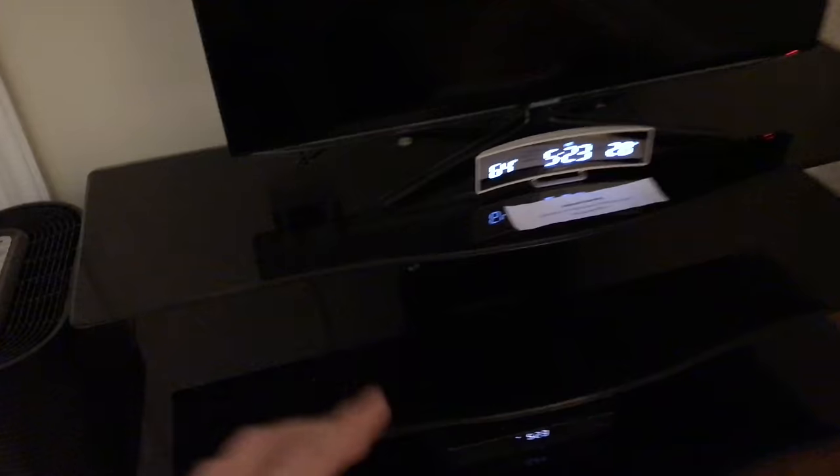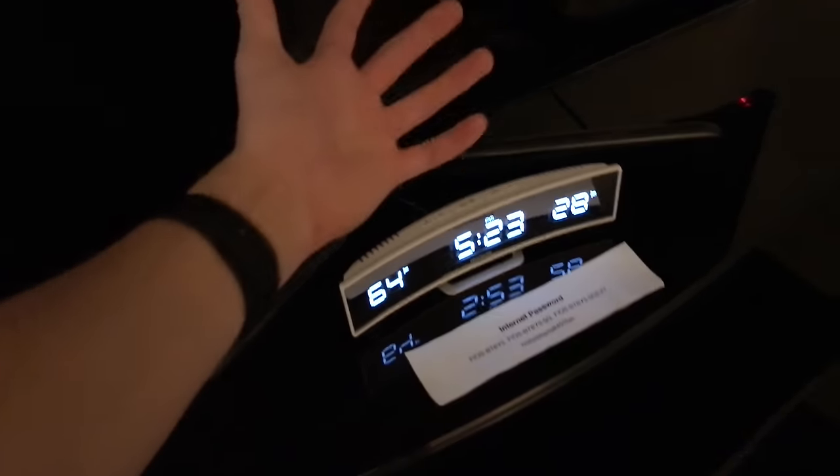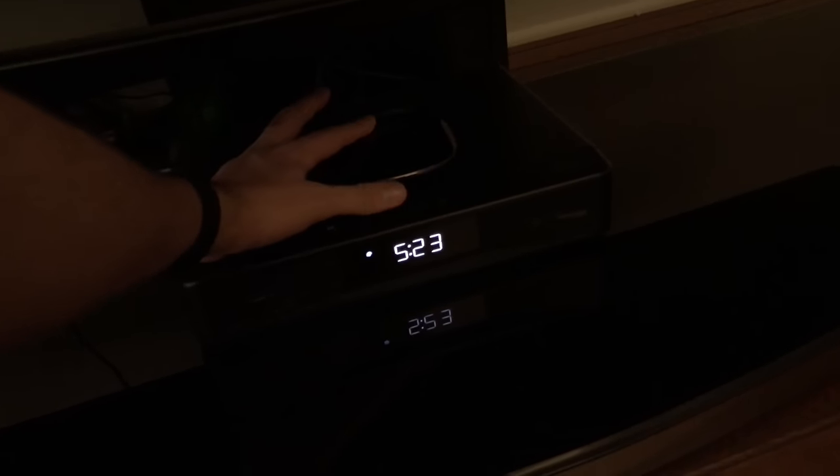Moving over here, this TV stand is pretty overkill. I have like four things on here: I've got the Apple TV, of course, the clock just to let me know the time, down here I've got the cable box as well as a Logitech Harmony receiver. This is for my universal remote control — I'll get into that a little bit later.